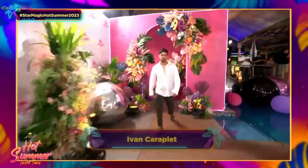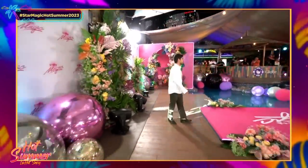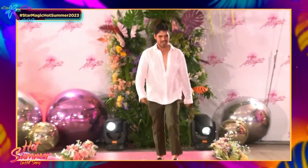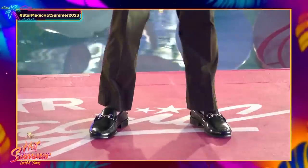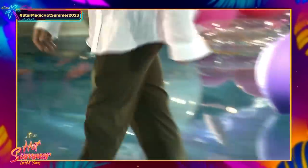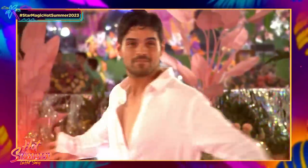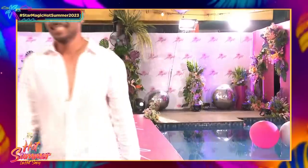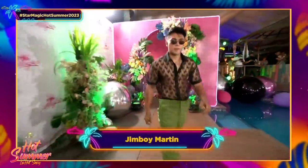We have Ivan Carapiet — the second guy in white, showing more chest action. This looks very comfortable, something you would really wear during summer. White wide-leg trousers are really timeless. Both men and women can wear that, and it looks sexy — like something you'd wear on a yacht vacation. And now we have Jimboy Martin.